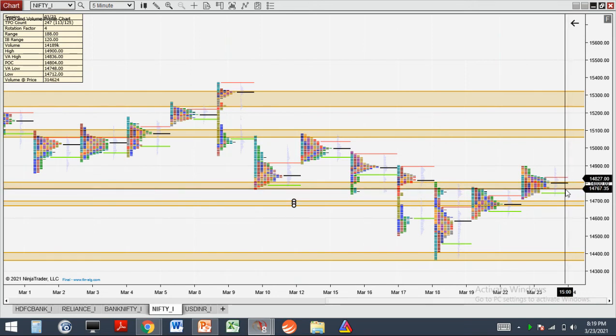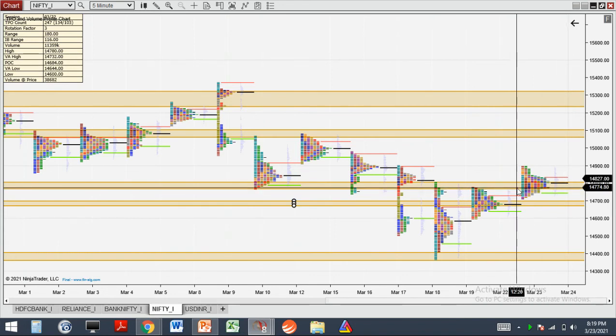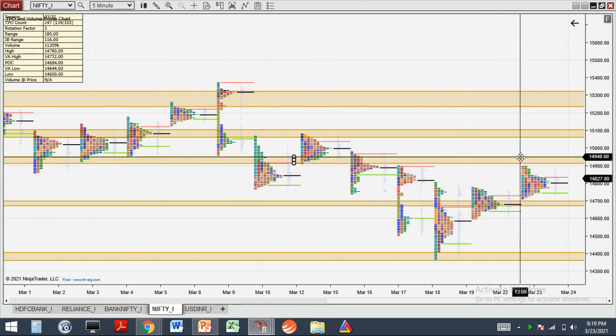I am currently trading in currency, as you know. HDFC Bank — I am also short in that. So the next thing I want to talk about is HDFC Bank resistance in this zone.